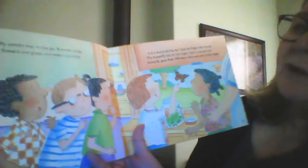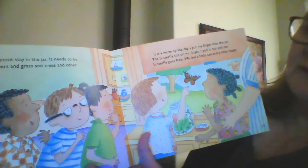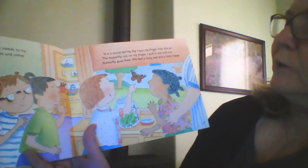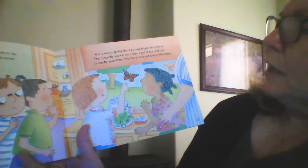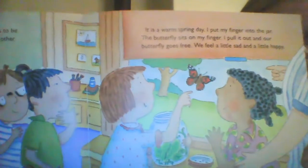Our butterfly cannot stay in the jar. It needs to be out with the flowers and the grass and the trees and other butterflies. It is a warm spring day. I put my finger into the jar. The butterfly sits on my finger. I pull it out and our butterfly flies away, free. I feel a little sad, but also a little happy. Goodbye, little butterfly.